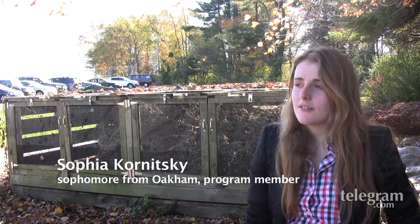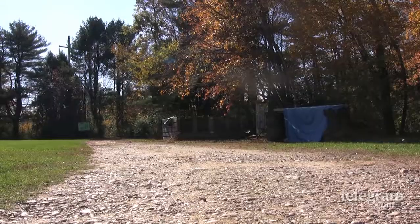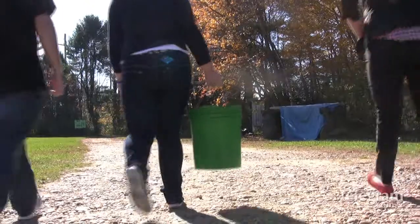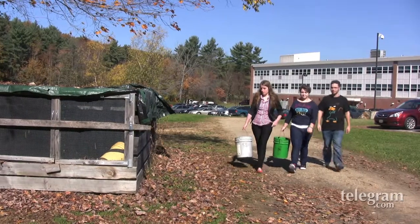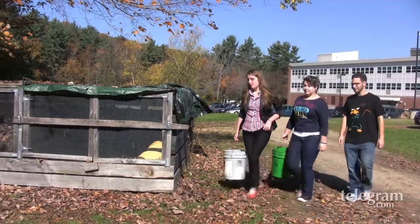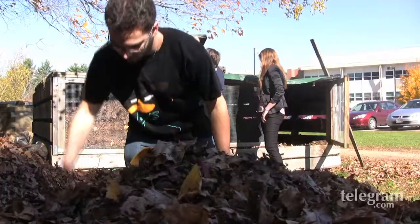What we do is we take leftover food scraps from our cafeteria, take them out in buckets, and bring them out to the compost bin over here. Once we get in the compost bin, we do a three to one ratio of carbon to nitrogen — carbon would be like the leaves you saw and the nitrogen would be the food scraps — and this helps with the breakdown of the cycle.